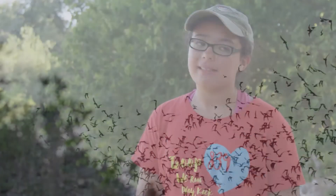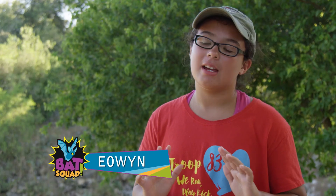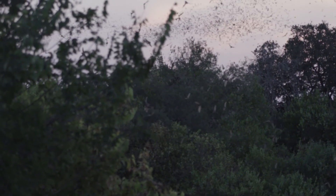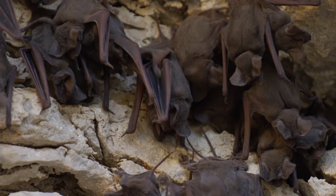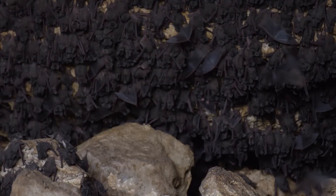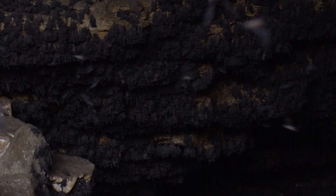Hi, my name is Eowyn. I'm 11 years old, and I live in Texas. Bats live almost everywhere — all over the world in every habitat except Antarctica and a few isolated islands. They could live in trees, and most notably in caves. We're right now at Bracken Cave, and I'm sitting in front of the cave listening to the bats, and it's really cool.